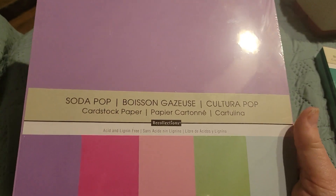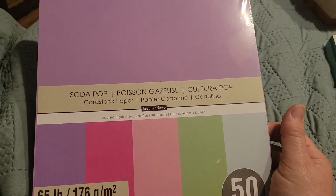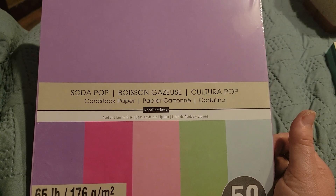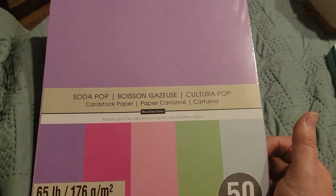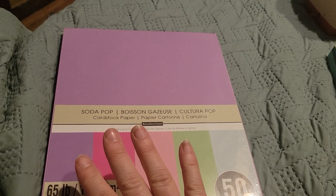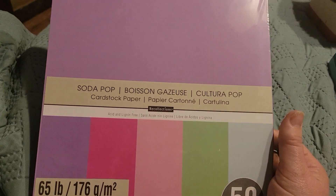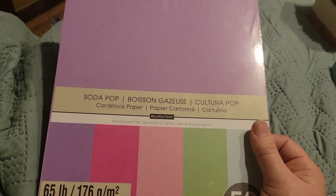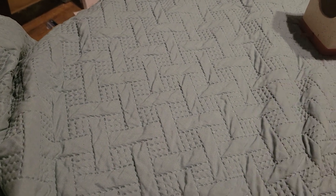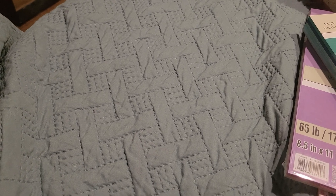I picked up this one called Soda Pop. I just love every one of these colors and it's going to work really well for any album, but obviously my focus is on grandchildren. I still have wedding albums to make, so I'm going to be busy. Right now I'm working on a dog album, which every time I think I'm almost done I find something else I want to add or another picture.